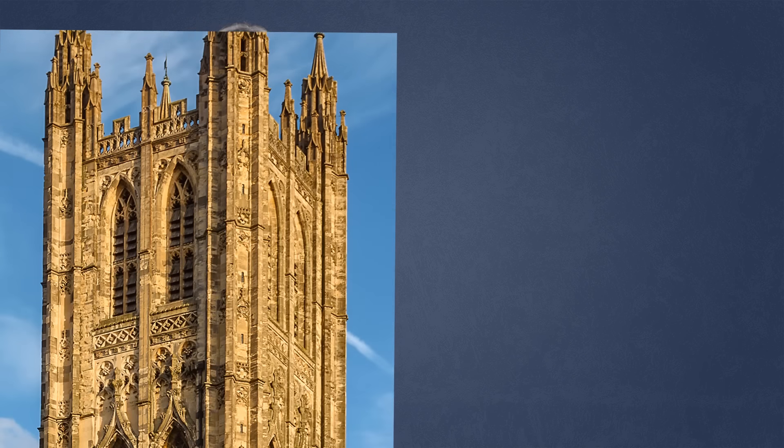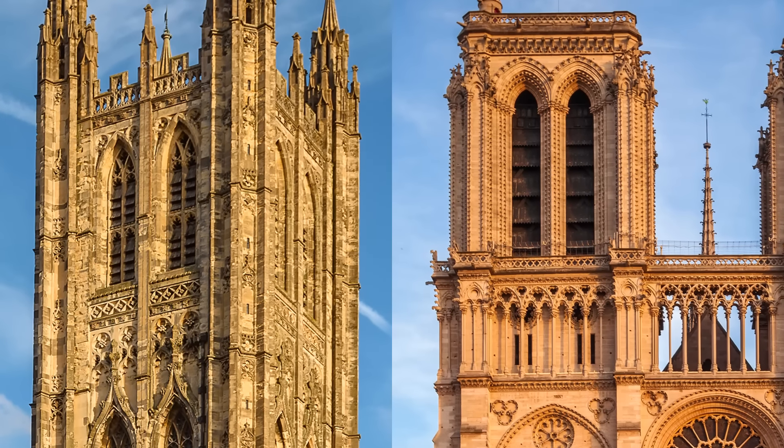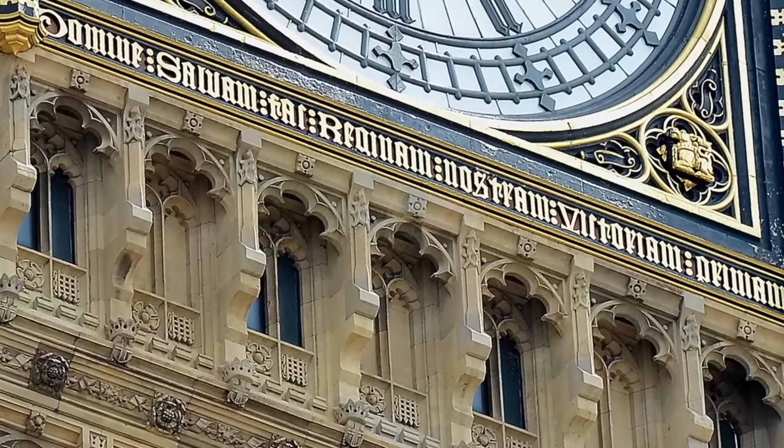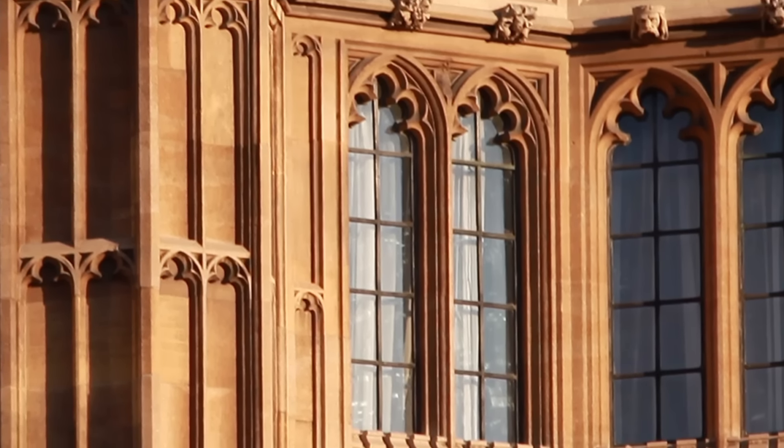Soon, Europe's medieval Gothic cathedrals like Canterbury and Notre Dame were covered in pointed and trefoil arches, inside and out — just like London's Big Ben and the Houses of Parliament were covered with them centuries later, after the fashion came back in the Gothic Revival.